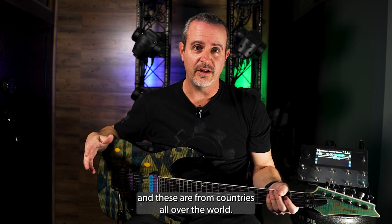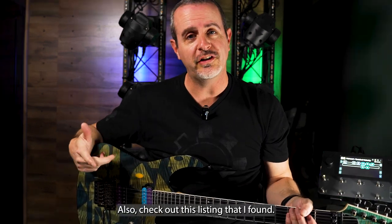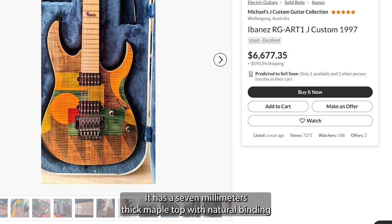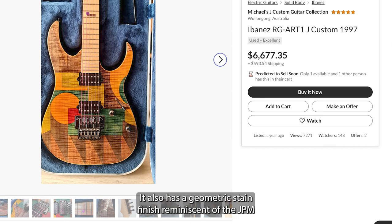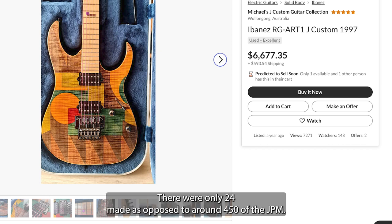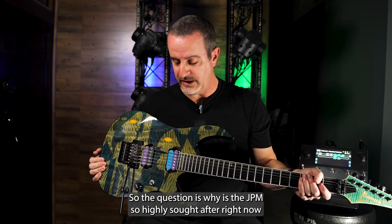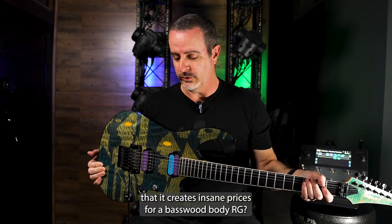As you can see, this is not from one seller — these are from countries all over the world. Also check out this listing: an RG Art 1 for sale in Australia for $6,677. I used to own one of these, so I know these guitars well. It has a 7mm thick maple top with natural binding and a basswood body, with a geometric stained finish reminiscent of the JPM 90. And here's the kicker — there were only 24 made, as opposed to around 450 of the JPM 90s. So why is the JPM so highly sought after that it creates insane prices for a basswood body RG?